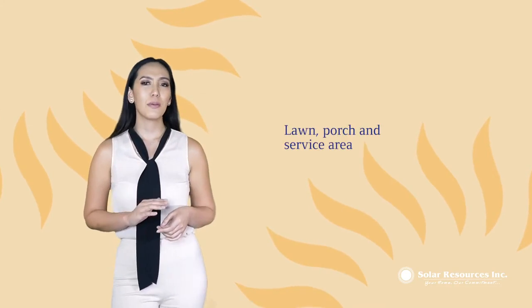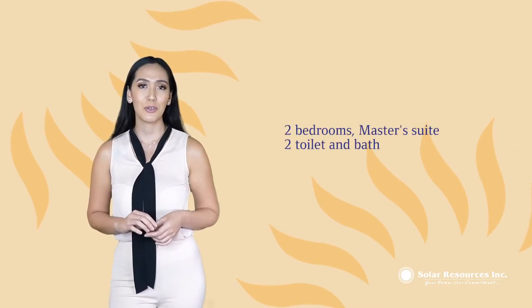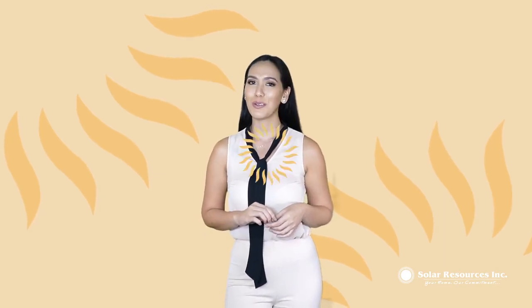A beautiful space as your lawn, a porch, service area, two bedrooms, master suite, two toilet and bath, living area, dining, and kitchen area. Discover your new living in North Orchard Residences with Solar Resources.